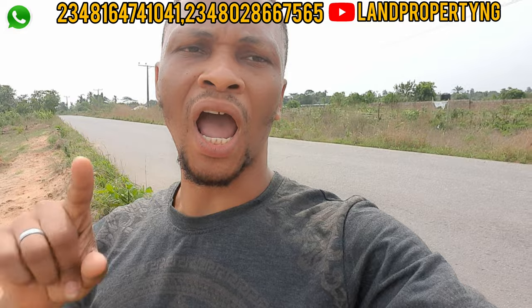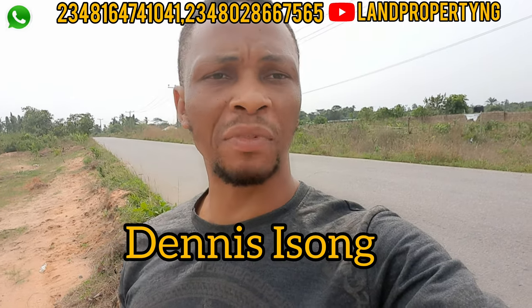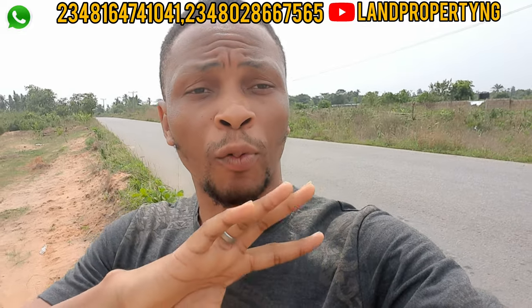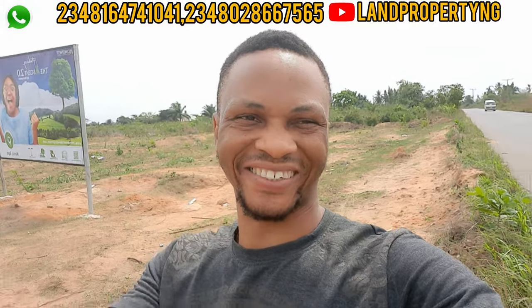Go ahead and pick up your phone and call the agent you see on the screen. My name is Denis Israel — what I do is bring you properties like this that have the potential to appreciate in value. Give me a call and let me bring you to this estate.